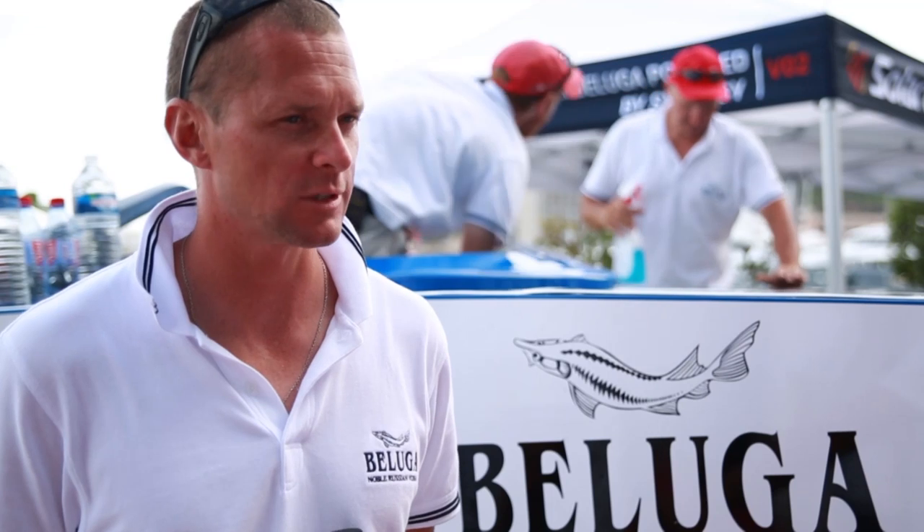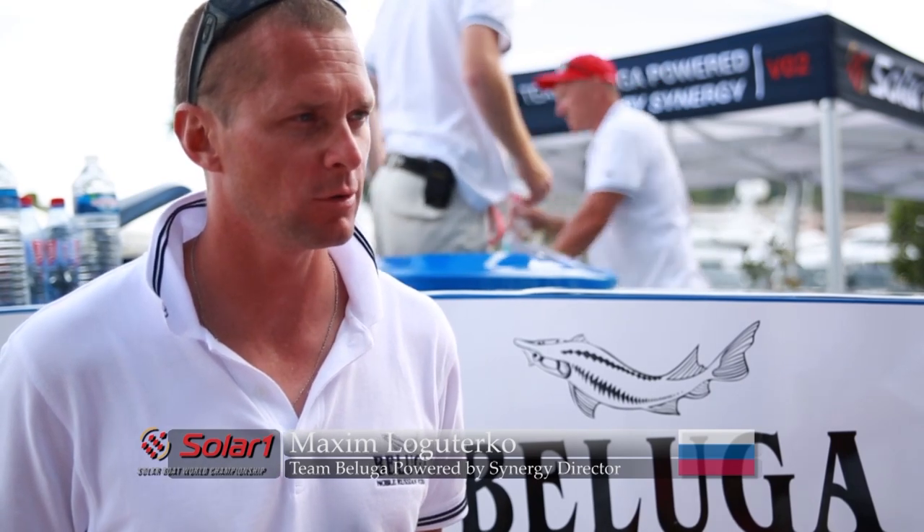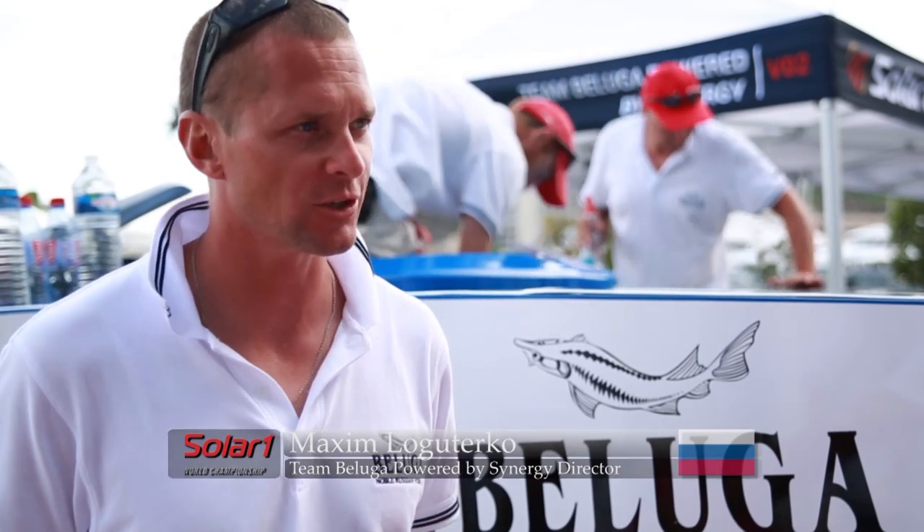Good experience, really good experience. We started to find out some more new information for us about foiling, about power boats, about energy and saving energy, and we are happy to be here.